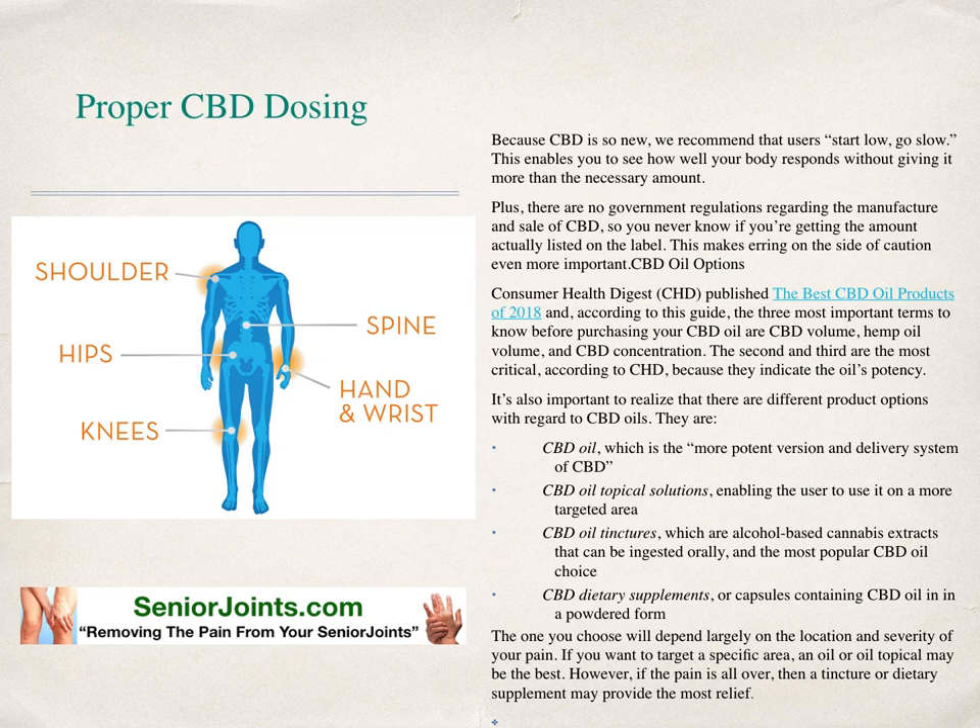All these types of CBD products in all their forms and variations are available at SeniorJoints.com, because we're removing the pain from your senior joints. Please go to our website today and place your order. Please share and let everyone you know who is suffering from arthritis pain and other conditions — like depression, low blood sugar, diabetes, and anxiety — know that CBD can help. Please share and subscribe to our site. Go today to SeniorJoints.com and place your order.